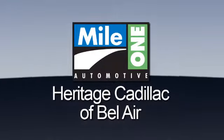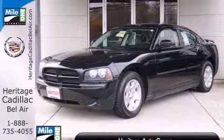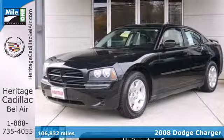Mile One Heritage Cadillac of Bel Air, here's the vehicle for you. It's a 2008 Dodge Charger.